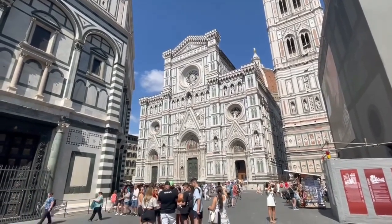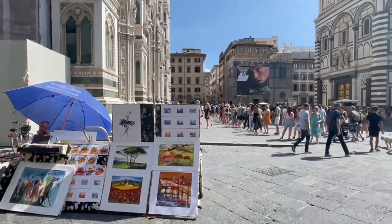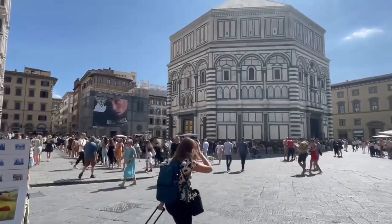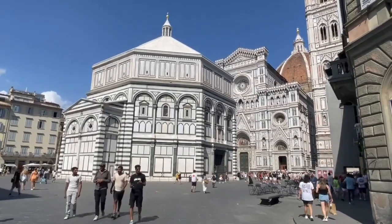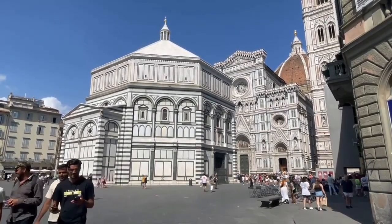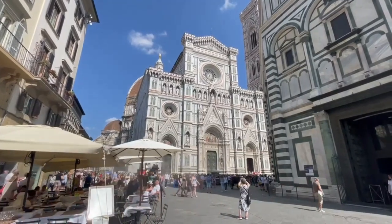The Piazza del Duomo gathers the most important tourist attractions in Florence: the Florence Duomo Cathedral, the Bell Tower and the Baptistery of St. John. This large city square contains the Basilica of Santa Maria del Fiore, the third largest cathedral in the world after St. Peter's in Rome and St. Paul's in London.